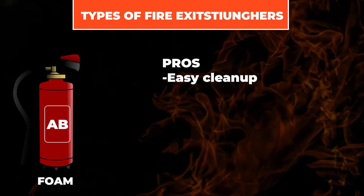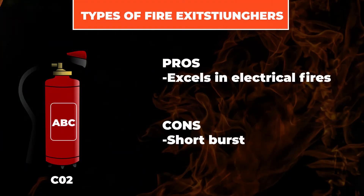Foam extinguishers can be used on both Class A and B fires. They may be the ideal choice for close-quarter environments since the foam will stay on the fire. CO2 extinguishers are typically used for electrical fires — they're very short-lived at about 15 seconds and you need to be close, but they also work on Class A and B fires as well.